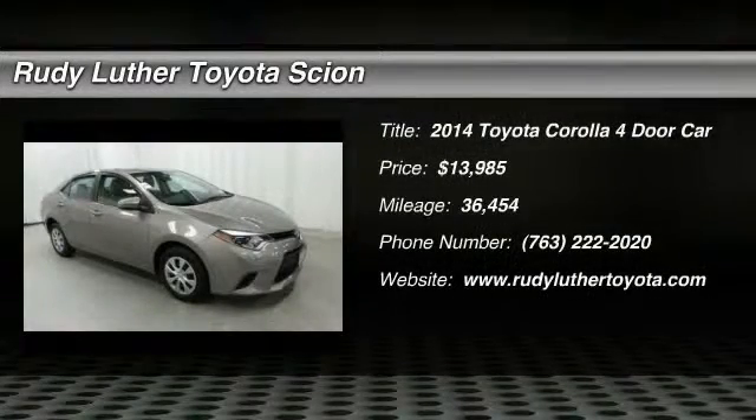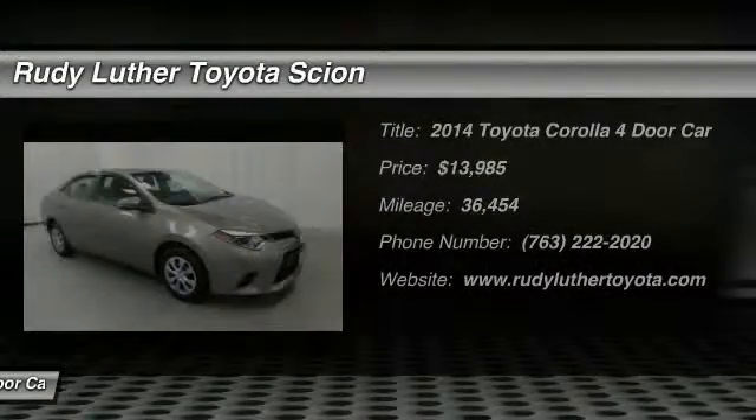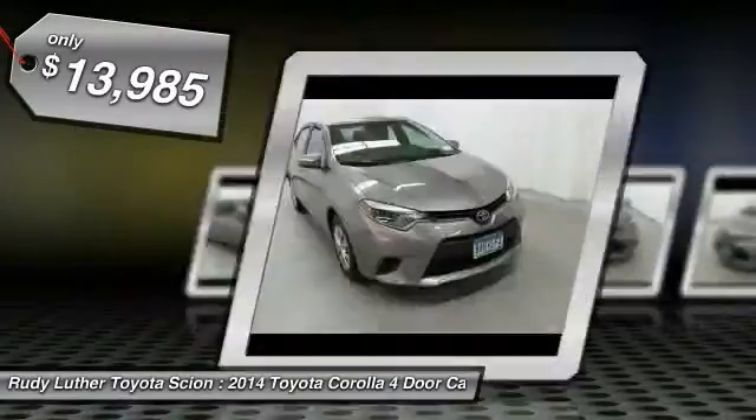The 2014 Corolla. The Corolla is still a great option for those who want dependability, comfort, and value, and is priced below $15,000.